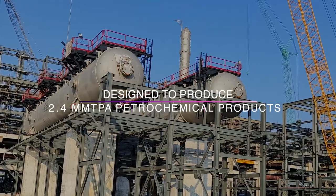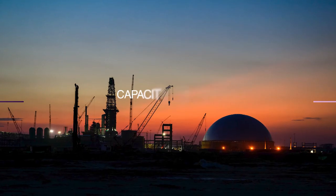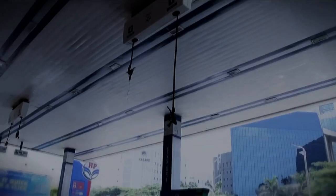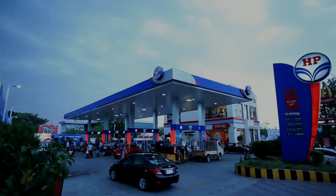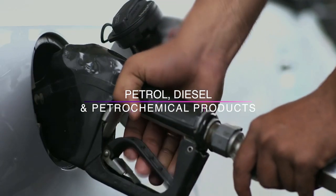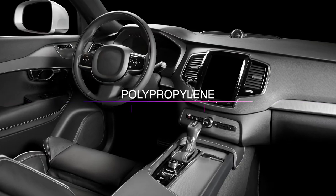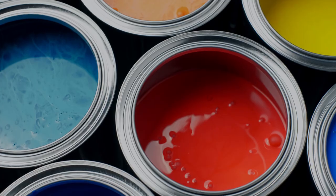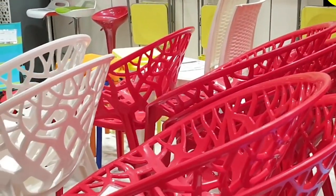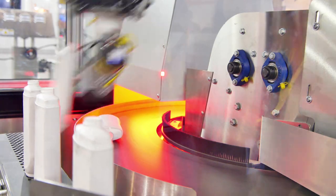It's the first grassroot integrated refinery-petrochemical complex in the country with a capacity of 9 mm TPA. The refinery complex will produce petrol, diesel and petrochemical products like HDPE, LLDPE, polypropylene, butadiene, benzene and toluene, which will help the development of various downstream industries to manufacture finished products.